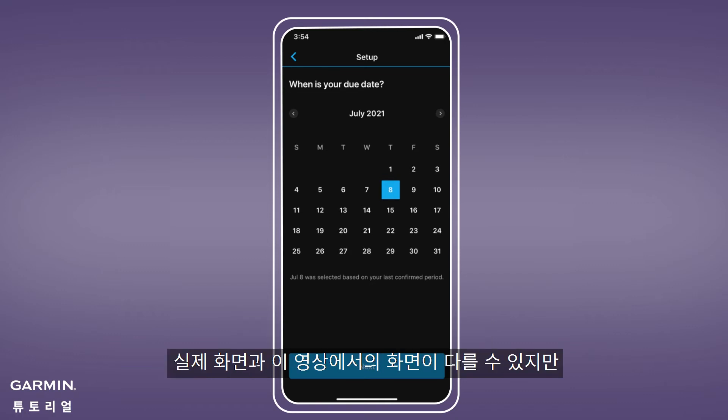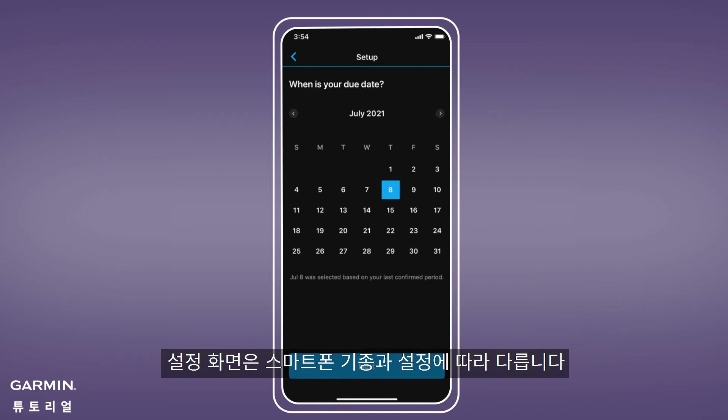Your setup process might look different from this video, but that's okay. Your setup is customized based on your device and settings.